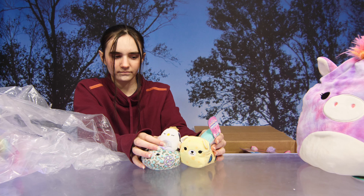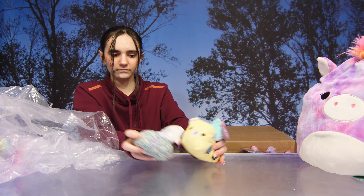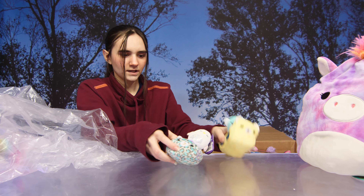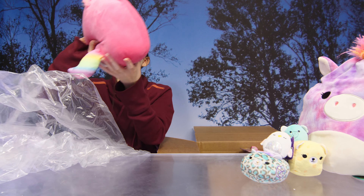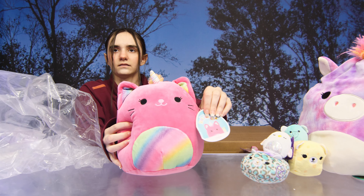These are some of the Squishville minifigures and vehicles — look at those, so cute! Like a little vehicle. Oh my god, don't you have this little guy? Oh my gosh, adorable!